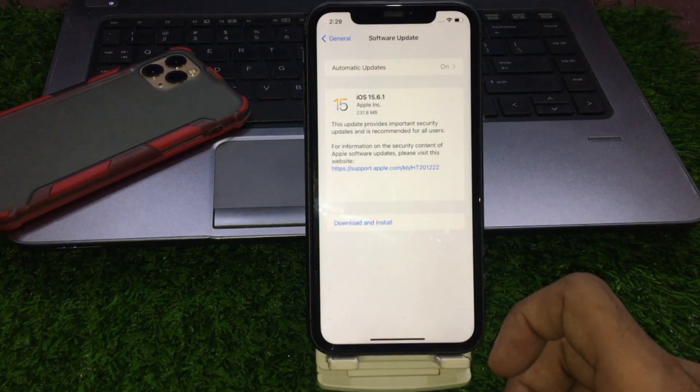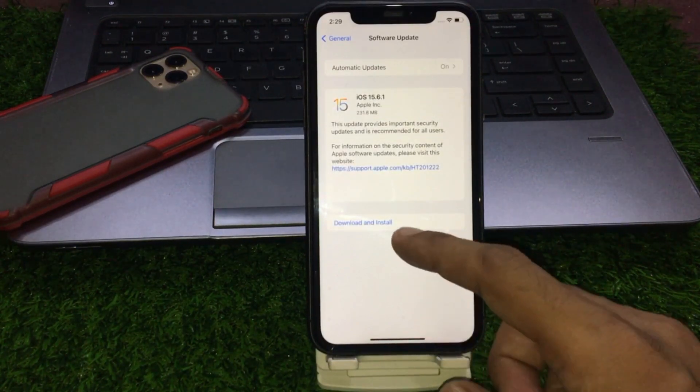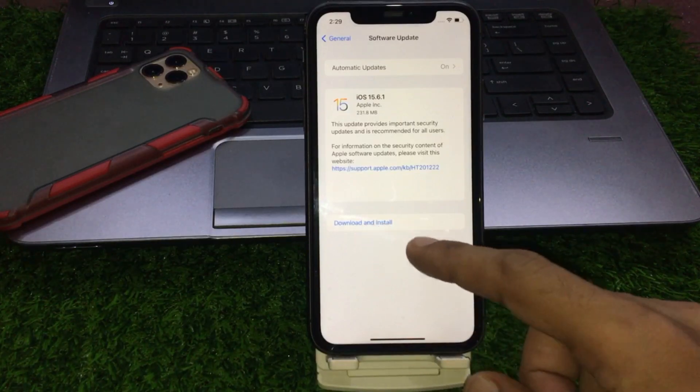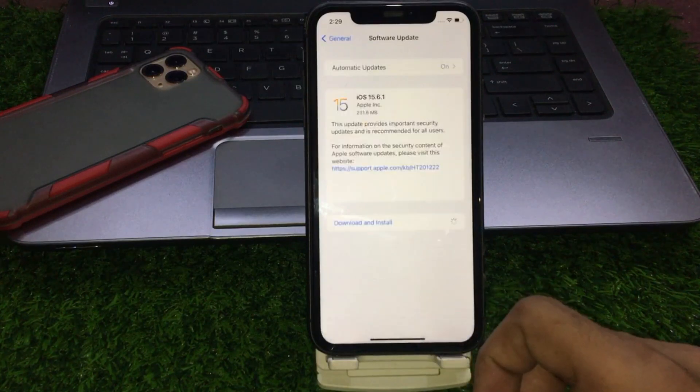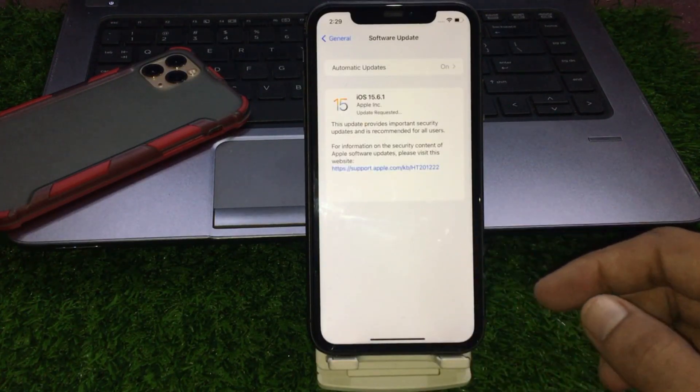You can see on screen that the iPhone is no longer stuck on the iOS 16 update. That's it — enjoy the new version, and please like, share, and subscribe to my YouTube channel. Thanks for watching.